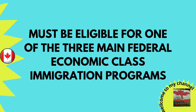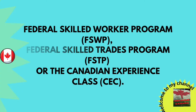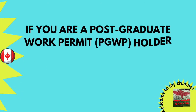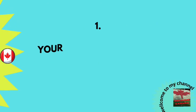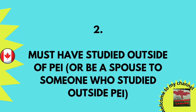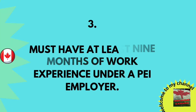If you are a Post-Graduate Work Permit holder or a Spousal Open Work Permit holder, your PGWP must have at least four months validity at the time you submit your Expression of Interest. You must have studied outside of PEI, or be a spouse to someone who studied outside PEI. You must also have at least nine months of work experience under a PEI employer.